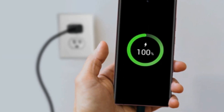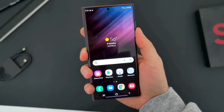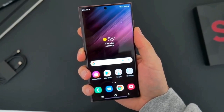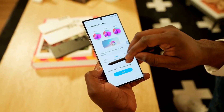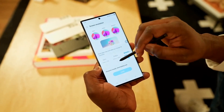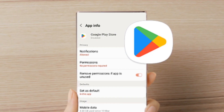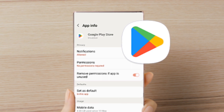The Galaxy S23 runs on Samsung's One UI 3.1, which is based on Android 11. This software is designed to be easy to use and provides a smooth and intuitive experience. You'll also have access to the Google Play Store, so you can download your favorite apps and games with ease.